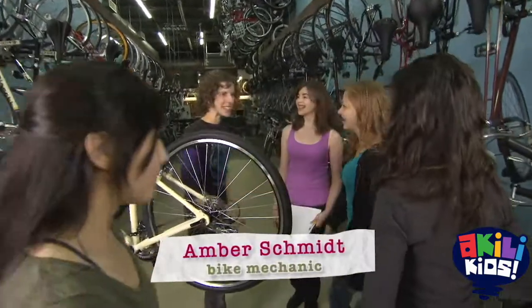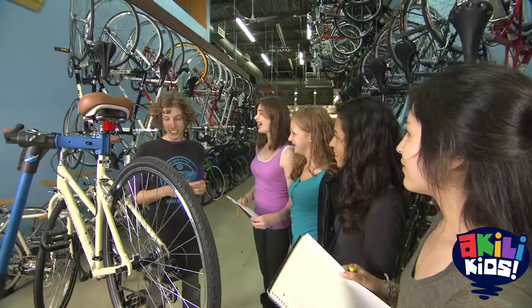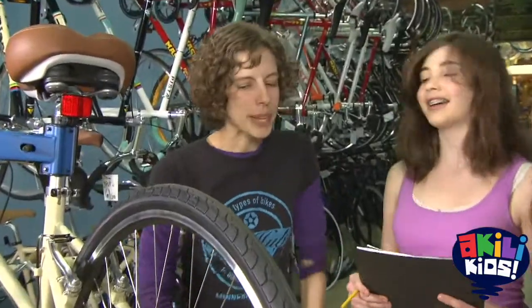Hey, I'm Margaret. Nice to meet you. Nice to meet you. I'm Angela. Amber is a bike mechanic who helped us with our research today. I'll give you some tips on the basics of the bike.